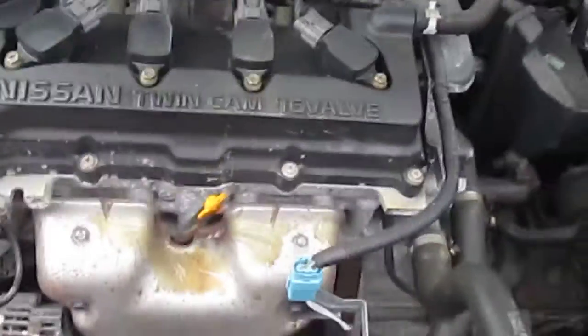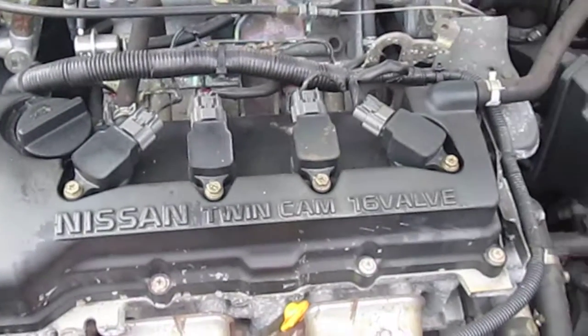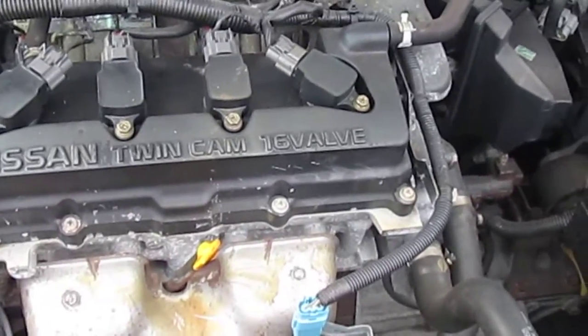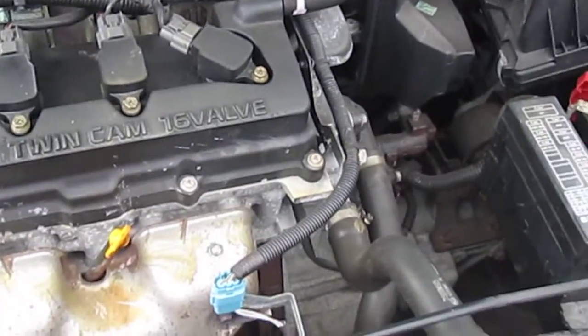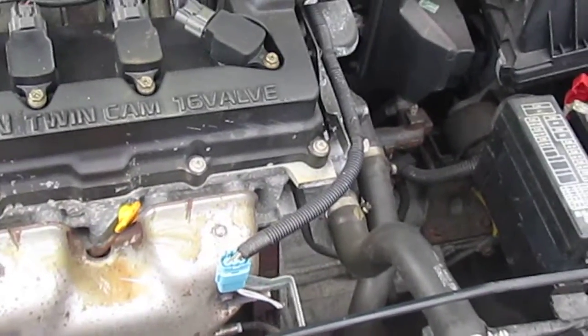The engine is a 1.5 petrol, 16-valve twin cam, 4-cylinder, producing around 105 bhp. Torque is about 110 lb-ft, with a top speed of around 120 mph. It does about 50 miles to the gallon — it's a very good engine.